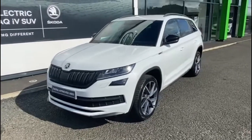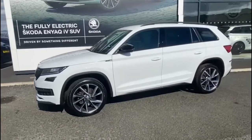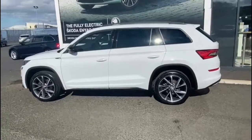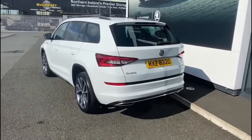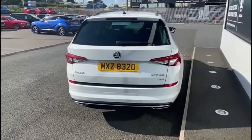This is a 2019 Skoda Kodiak. It's a 2.0L TDI Sportline and it's a 4x4 DSG. As you can see, the Kodiak is a 7 seater. It's finished in Moon White Metallic. It has 20-inch diamond cut alloy wheels. It's got parking sensors and colour-coded bumpers.